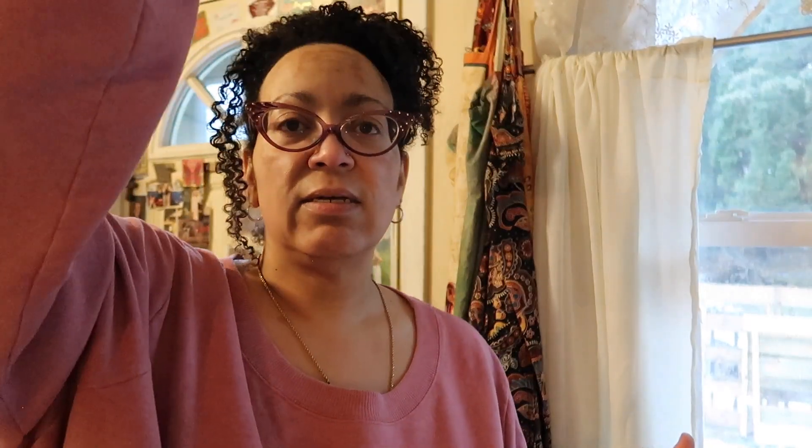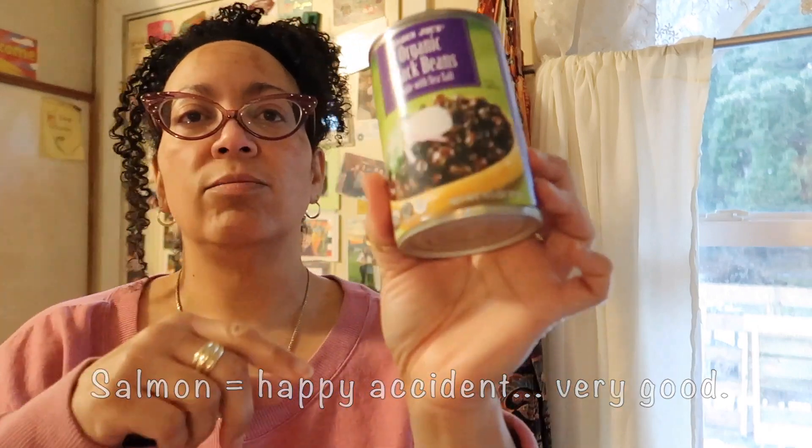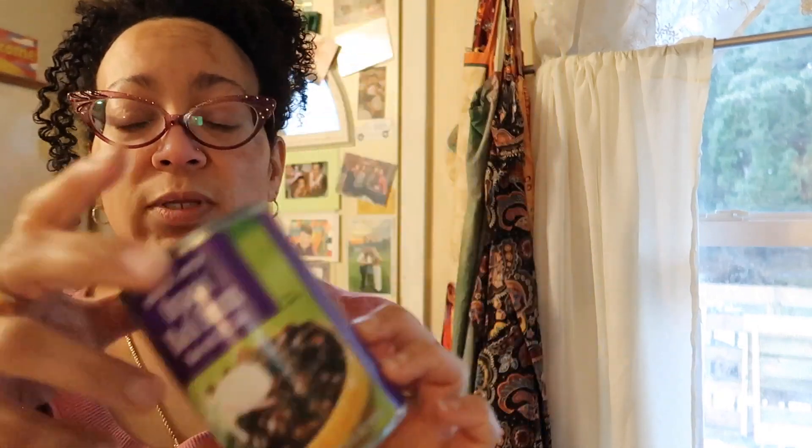I got a tin of sardines — no wait, it's salmon. Gosh, what is wrong with me? Lightly smoked salmon — I thought they were sardines. And then I got two things of black beans because I think we are totally out.